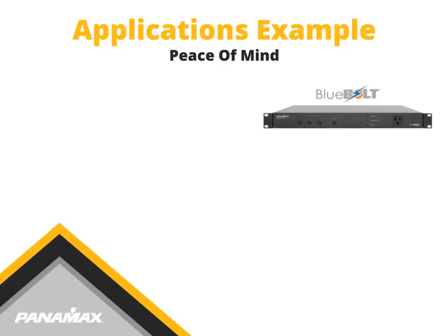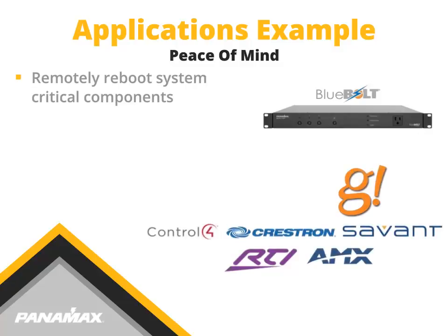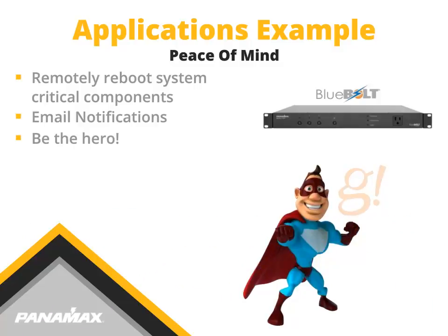Our peace of mind application utilizes the protection and convenience that the Panamax M4000 Pro offers. The Bluebolt-enabled M4000 Pro can be used to reboot system critical components without the need to roll a truck, and send email notifications to alert you when system critical components have gone offline. Be the hero with Bluebolt-enabled Panamax products.